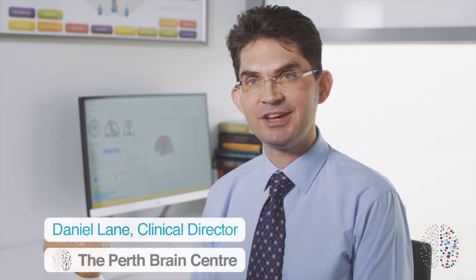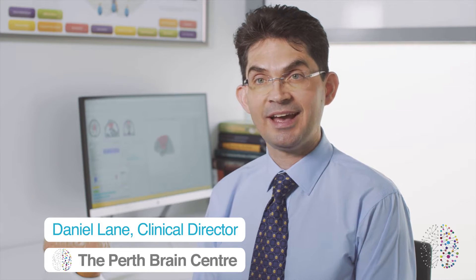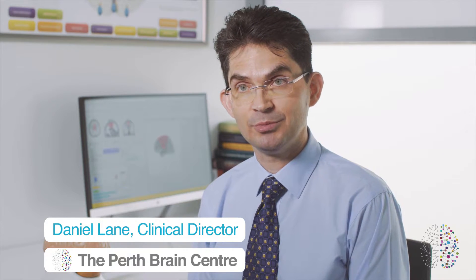Scientific research over the past 10 years has shown that problems like ADHD and learning disorders, anxiety and depression, chronic pain and migraines, for example, can be caused by problems with the normal function of the brain.